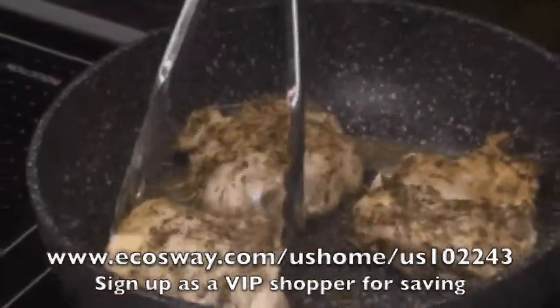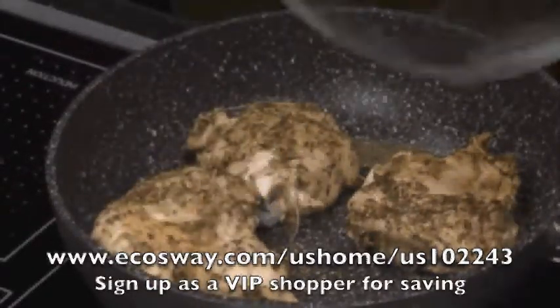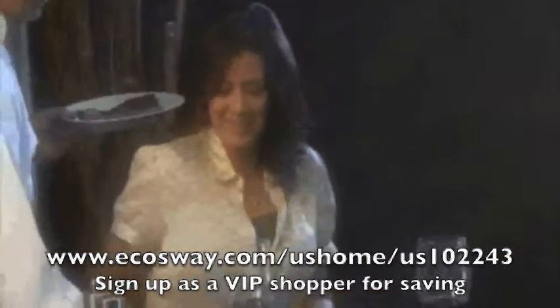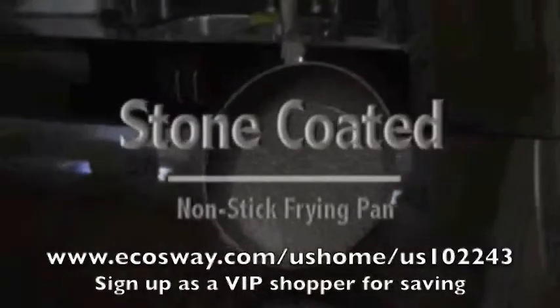Imagine cooking with the full flavor of natural hot stone, right in the comfort of your home. How would you like to cook with zero fats or oil, yet still have that delicious gourmet taste in your food? Now you can, with a stone-coated non-stick frying pan.